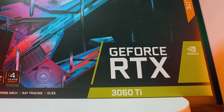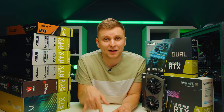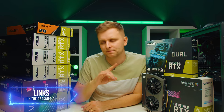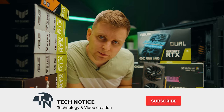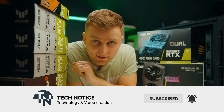Hopefully these tips helped you decide which GPU is right for you as a creator. There's another video coming about GPU buying mistakes you'll want to watch before purchasing. I'll leave some GPU links in the description below — thanks for watching, see you next time!